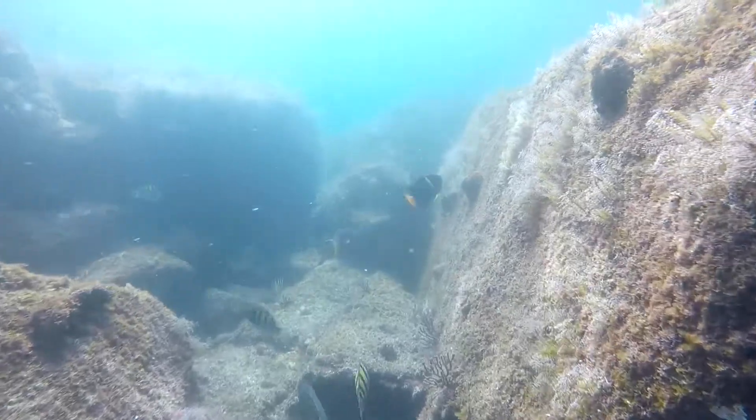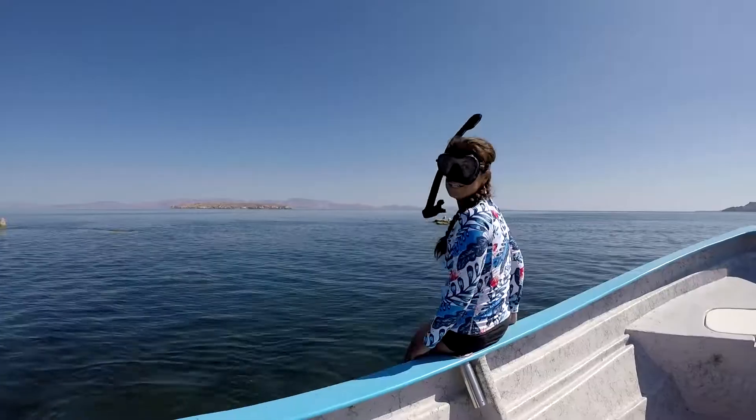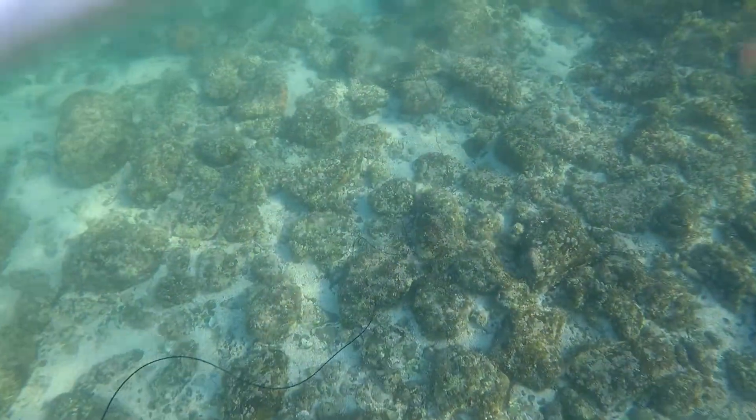Gonzaga Bay is just south of San Felipe. The water gets a little deeper here and the visibility gets better — San Felipe is a bit more shallow up north, not ideal for snorkeling or diving. But once you get down here you can do some really nice snorkeling and spearfishing.